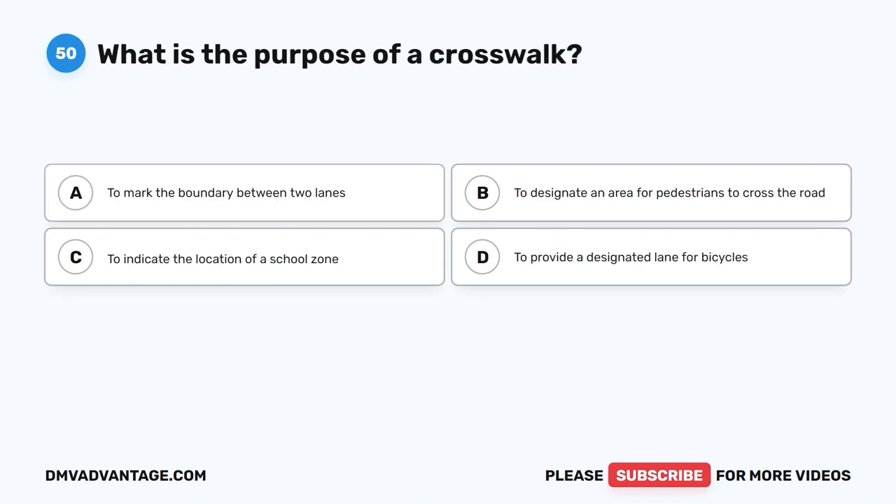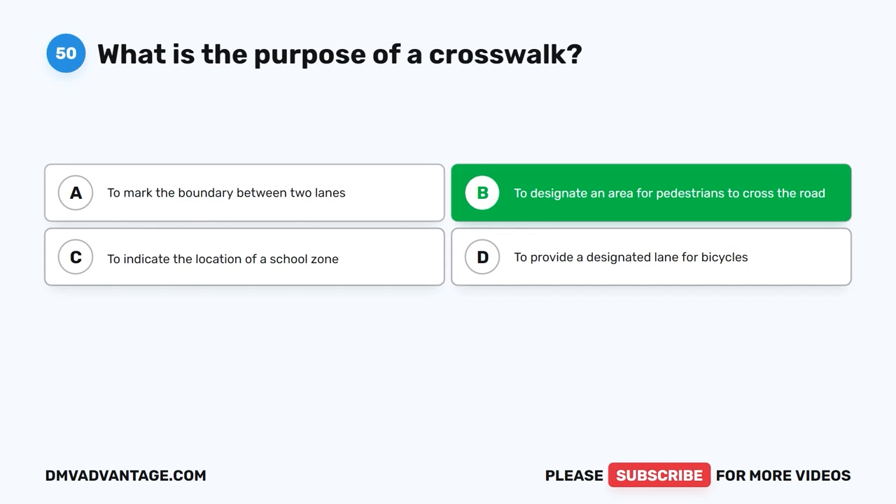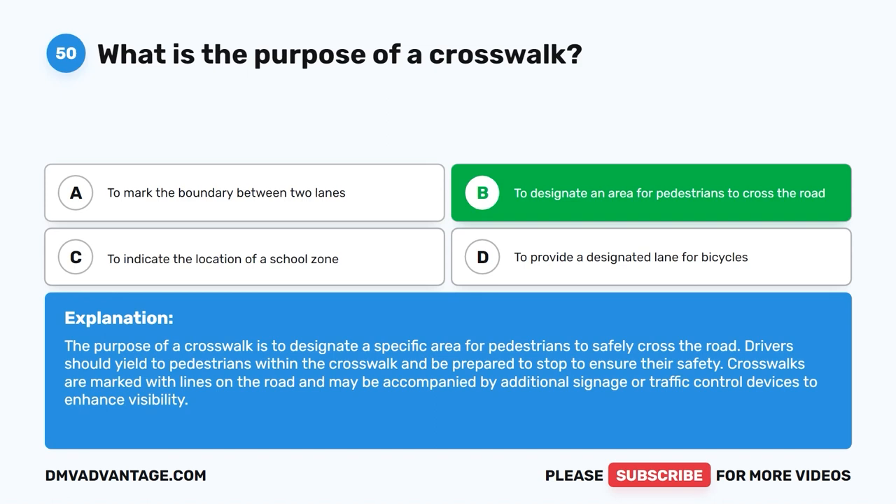Question 50: What is the purpose of a crosswalk? A. To mark the boundary between two lanes. B. To designate an area for pedestrians to cross the road. C. To indicate the location of a school zone. D. To provide a designated lane for bicycles. The correct answer is B. The purpose of a crosswalk is to designate a specific area for pedestrians to safely cross the road. Drivers should yield to pedestrians within the crosswalk and be prepared to stop to ensure their safety. Crosswalks are marked with lines and may include additional signage or traffic control devices.